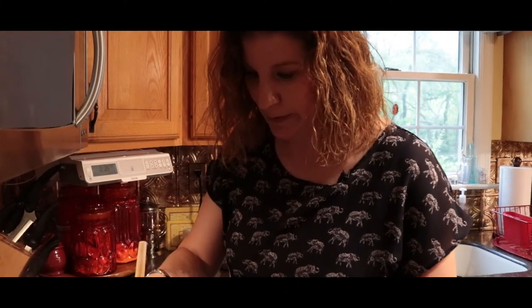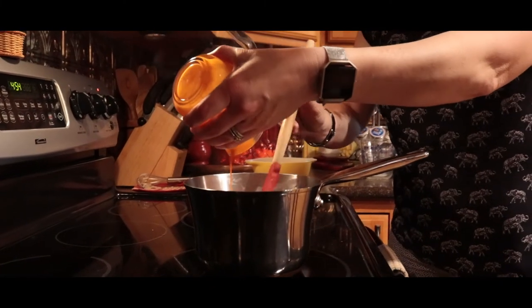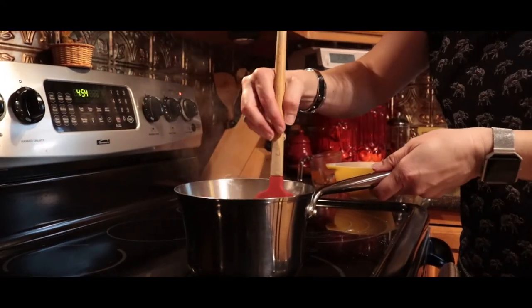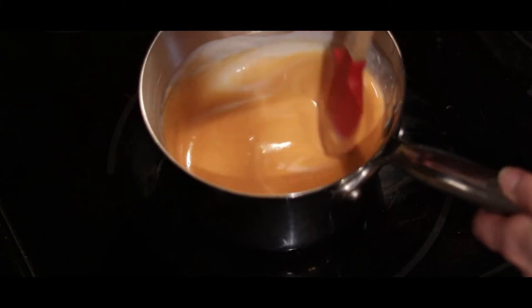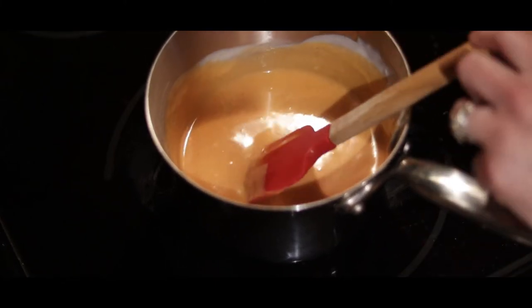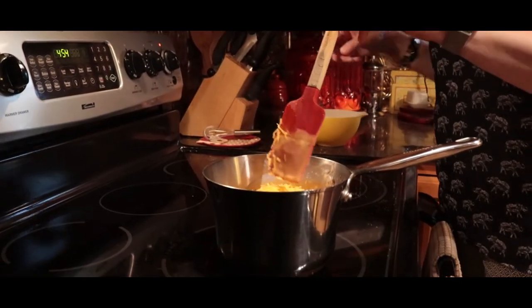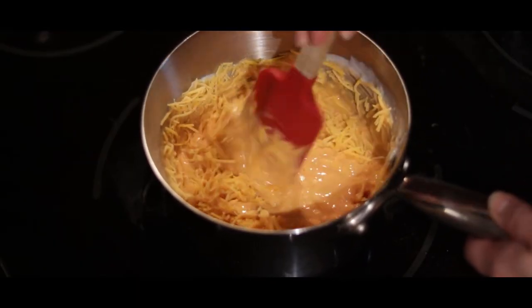After boiling for a minute, take it off the heat. The first thing we're going to add is the wing sauce — stir it in and it makes a nice orange color once mixed together. Do this gently because it's very hot. Then add the cheddar cheese and stir it until melted. You want to look for a silky smooth consistency.